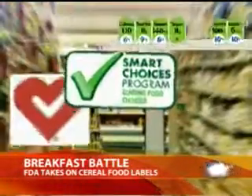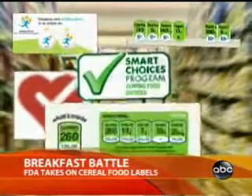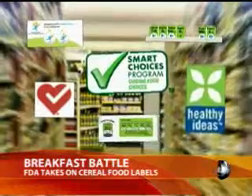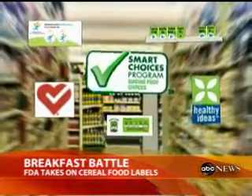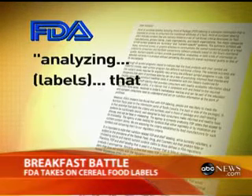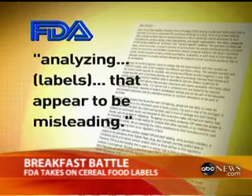Smart Choice is just one of many systems designed by grocery stores, scientists, or manufacturers themselves to steer health-conscious shoppers to supposedly nutritious products. You have these different conflicting systems, and some of them are flawed, so not-so-healthy foods get the symbol. That's concerning the FDA too, which is why the agency has now warned food companies it is analyzing labels that appear to be misleading.